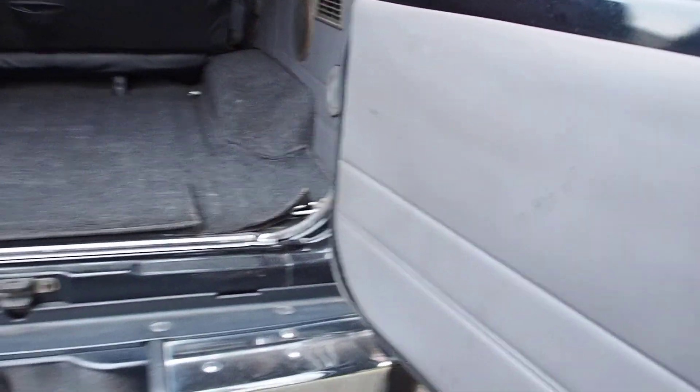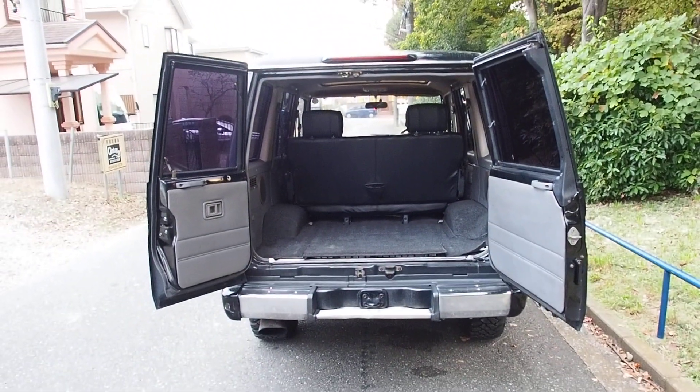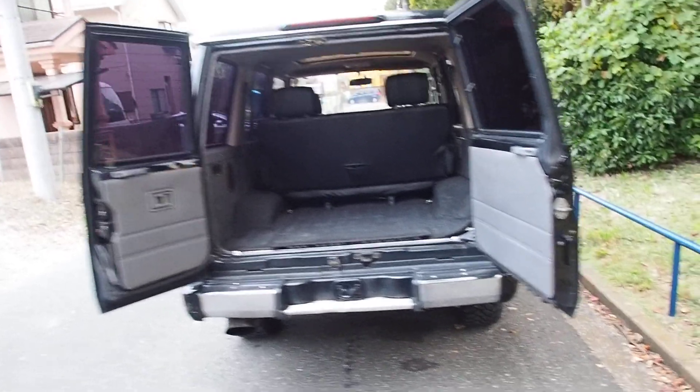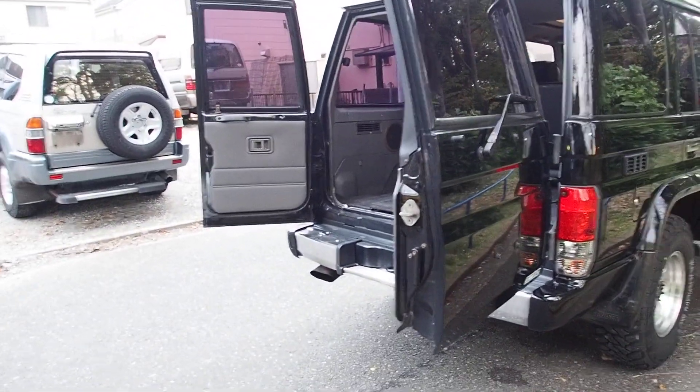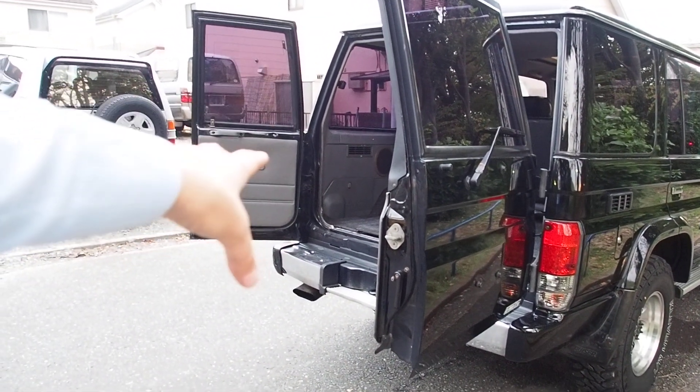Opening the back doors — I like the fact that they're barnyard doors style-wise and open sideways. Function-wise I don't really care for them. If you mount a rear tire on the back you're limited in size, because you have to be able to open one door first, and if your tire is too big you won't be able to open the other.